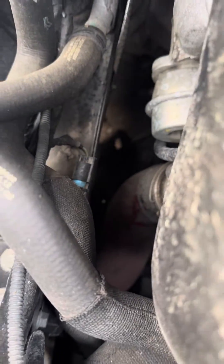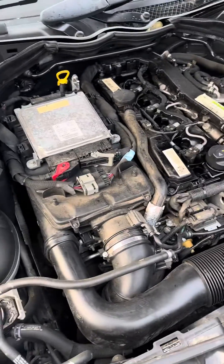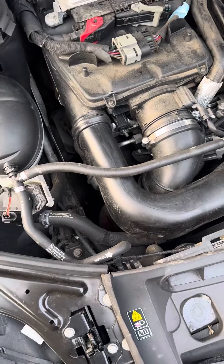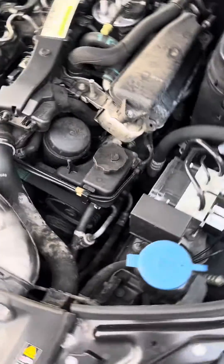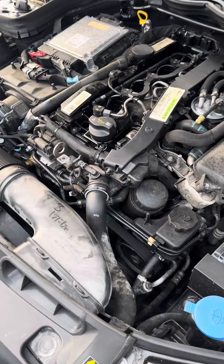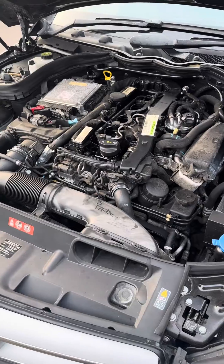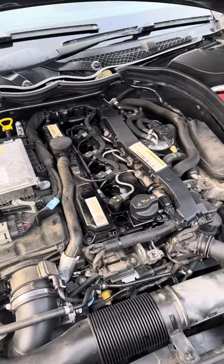The first thing to check is your intercooler pipes. There's one on this side and one down there — the red one on this side. Both of those are very common for splitting. They are readily available, although not that cheap — the red one is quite expensive, a couple of hundred pounds here in the UK. Either of those will give you boost issues, air mass type fault codes, and so forth.